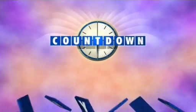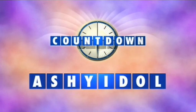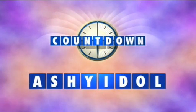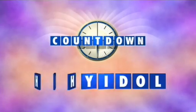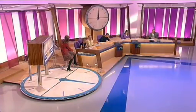Let's have a look at our teaser. Ashy idle — that's A-S-H-Y-I-D-O-L. And the clue: Cliff took his in the summer. The answer: holidays. Simple as that. Summer holidays.